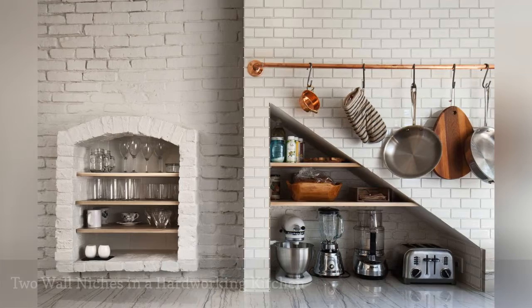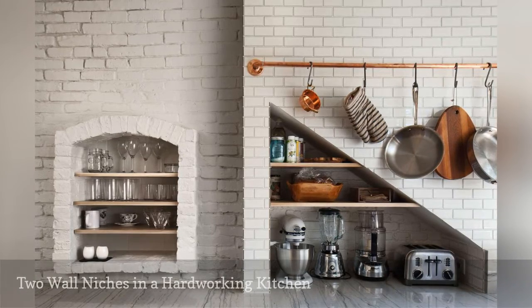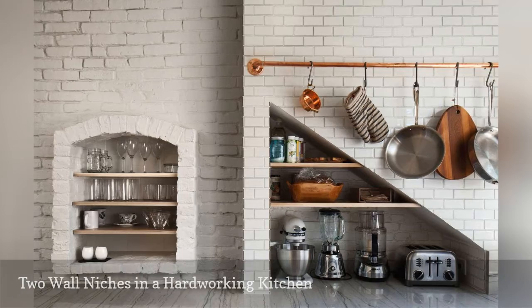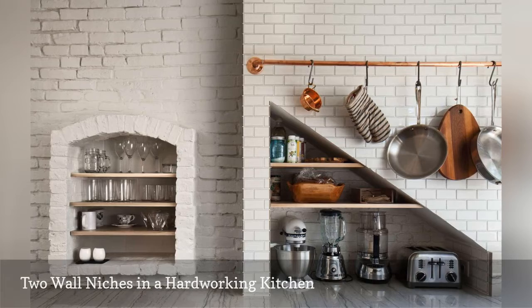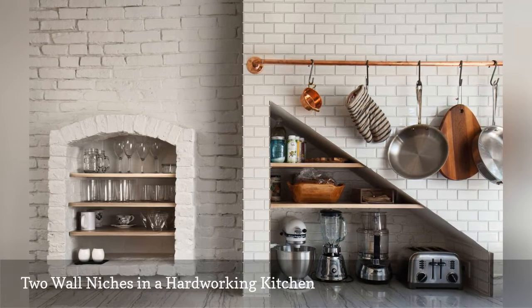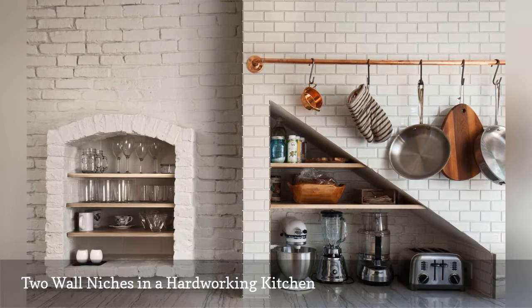The two built-in wall niches in this cooking space create more room for practical kitchen items. The nook on the left, as you may have guessed, is original to the home. Kitchen remodeler Bunker Workshop installed the clever alcove on the right. Note how its pyramid-type layout prioritizes storage.